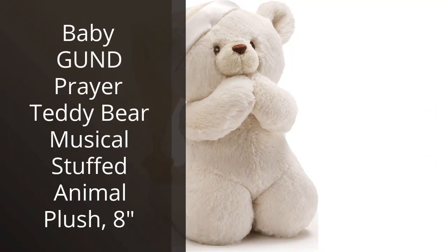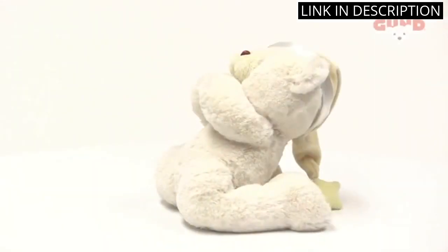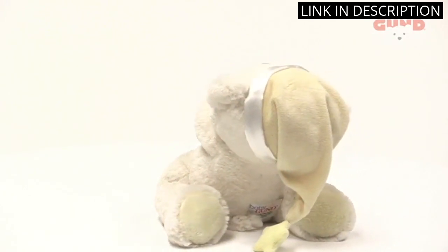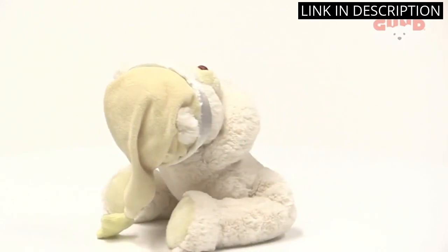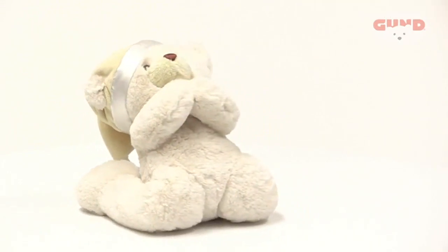I recently purchased the Baby Gun Prayer Teddy Bear Musical Stuffed Animal Plush for my daughter and she absolutely loves it. The plush is incredibly soft and cuddly and the music it plays is absolutely beautiful. It's a great way for her to learn about prayer and also to relax and feel comforted. The quality of the product is excellent and I'm sure it will last for a long time. I highly recommend this product to anyone looking for a special, comforting gift for their little one.